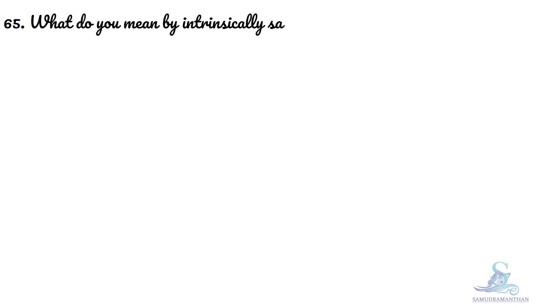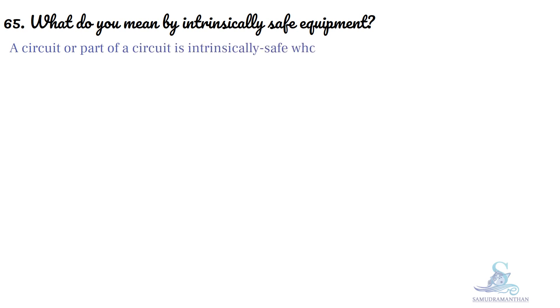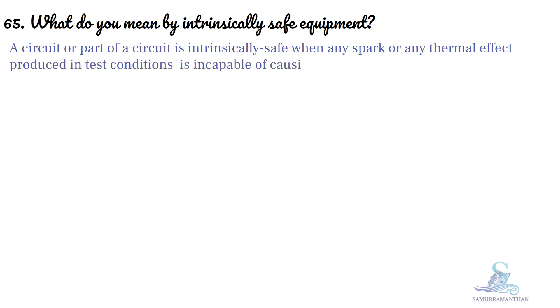What do you mean by intrinsically safe equipment? A circuit or part of a circuit is intrinsically safe when any spark or any thermal effect produced in test conditions is incapable of causing ignition of the prescribed gas atmosphere.